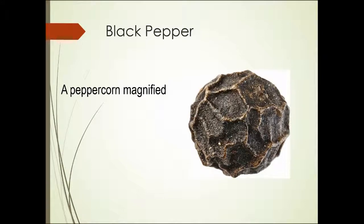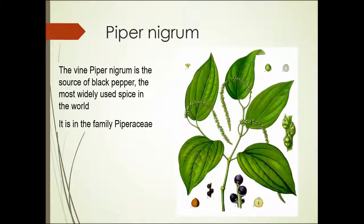This is a black peppercorn magnified. These things are quite small normally — usually smaller than the size of a pea. This is an illustration of the Piper nigrum plant, and you can see it's a vining plant, the seeds of which make black pepper.